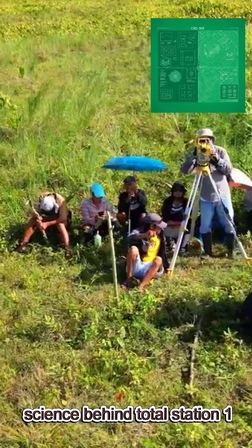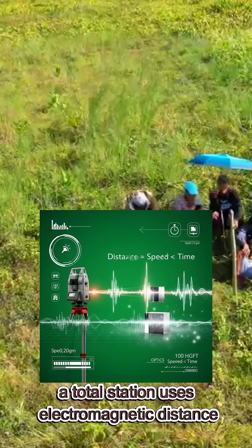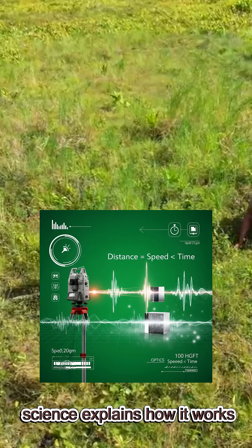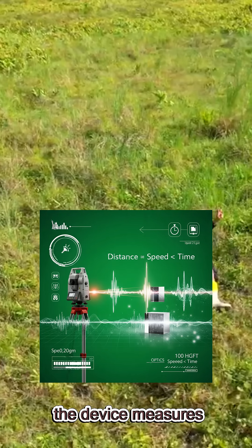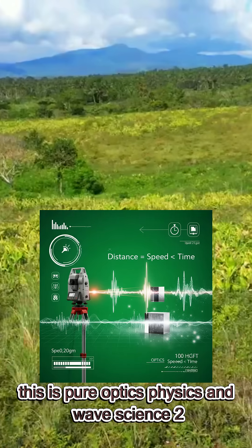Science behind total station — one: physics of light, optics, and EDM. A total station uses electromagnetic distance measurement (EDM), sending laser or infrared signals to a prism. Light travels at a constant speed, and the device measures the time it takes for light to return. Distance equals speed times time. This is pure optics, physics, and wave science.